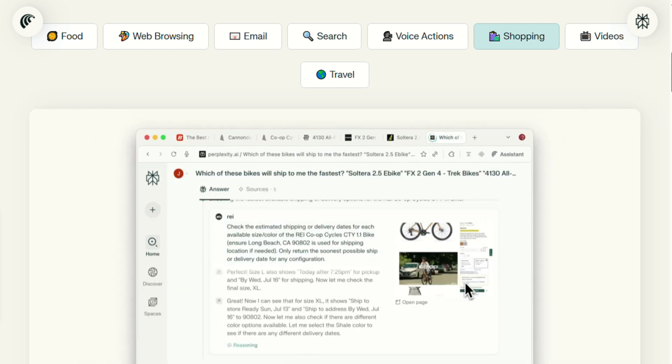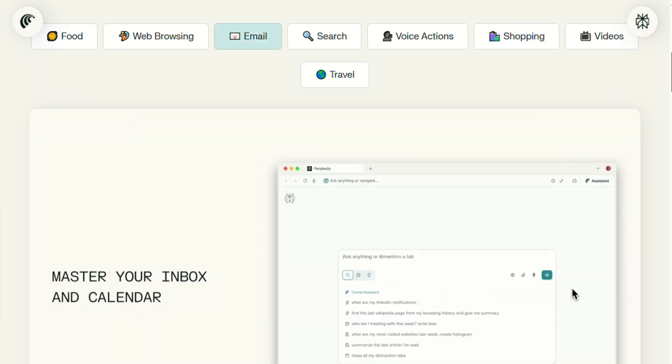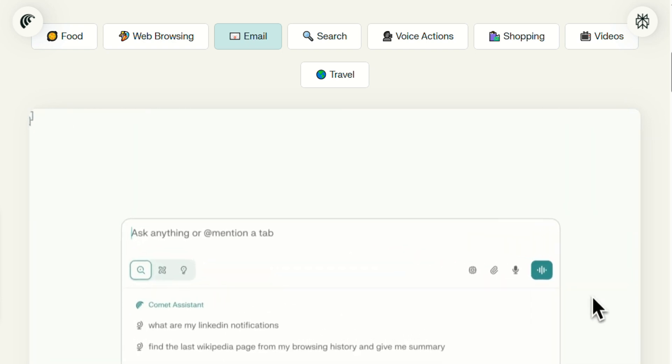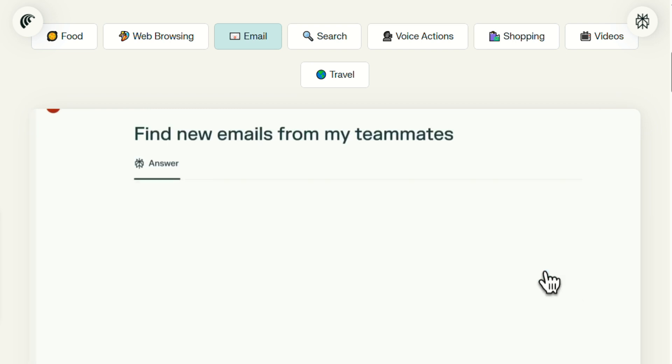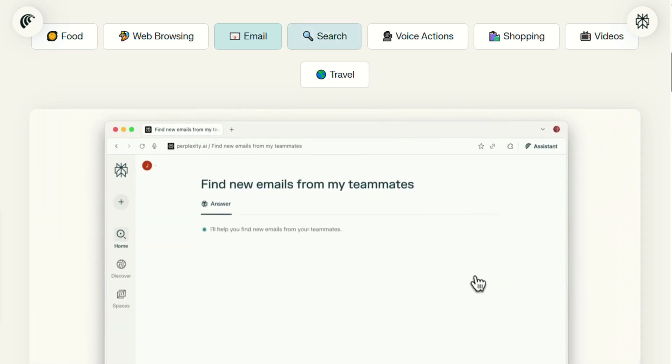The catch? Comet just launched, so it's rough around the edges. Mac and Windows only, no mobile version yet, and while it supports Chrome extensions, some felt sluggish compared to running them natively in Chrome.